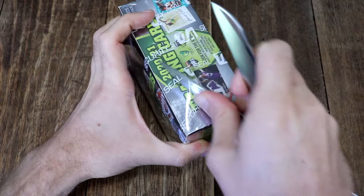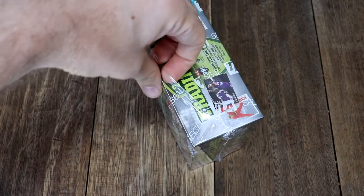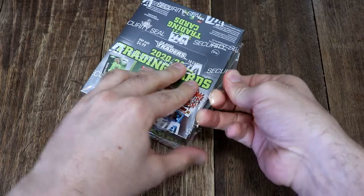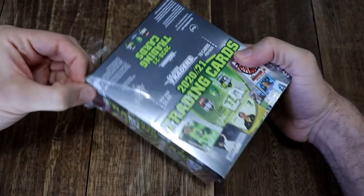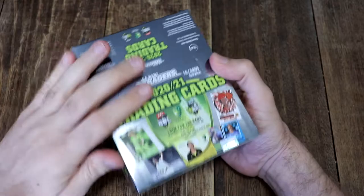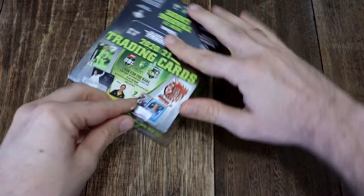I've absolutely loved opening these over the last few months. This is the last cricket product I have from this series and the new football cards are coming out, so the cricket season is winding up and the summer is almost over. Let's say goodbye to the cricket season by cracking open one of these for the last time.